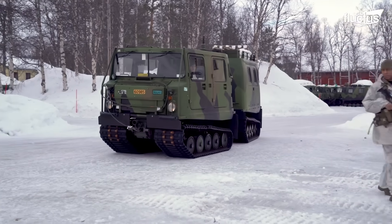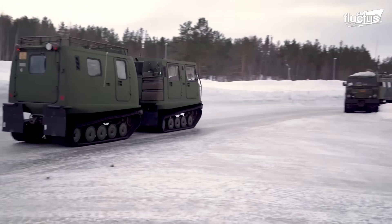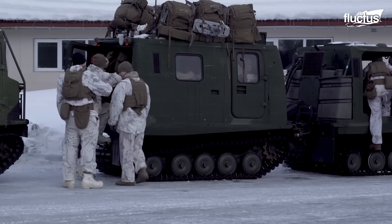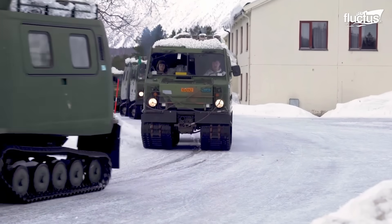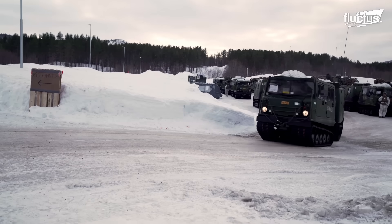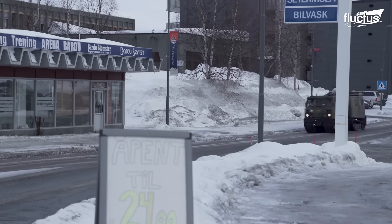The overall design includes a forward and a rear compartment connected by a flexible center section. It can carry up to 17 people — 6 in the front and 11 in the rear compartment. Bandvagn can travel over soft terrains like snow while carrying tons of cargo. The total load capacity of the two compartments is 2,250 kg; however, the vehicle can additionally tow a trailer of up to 2,500 kg.